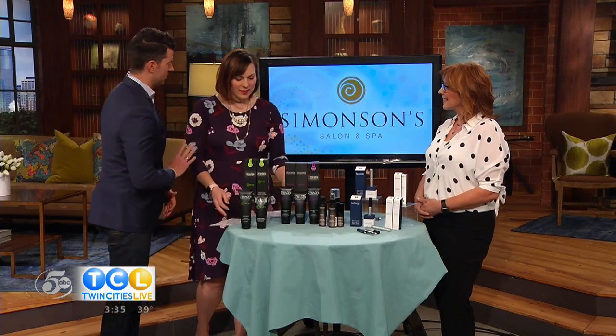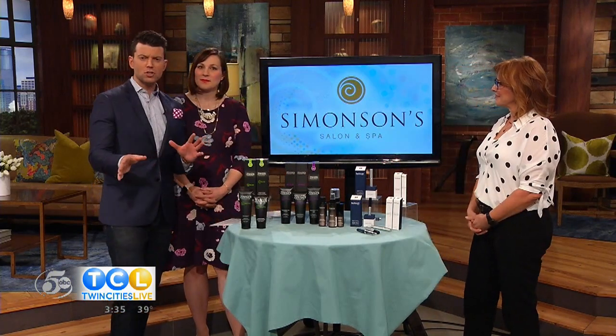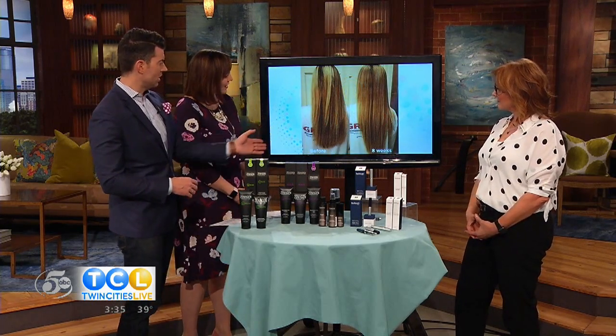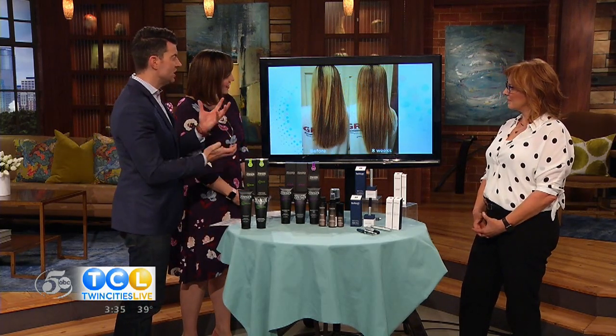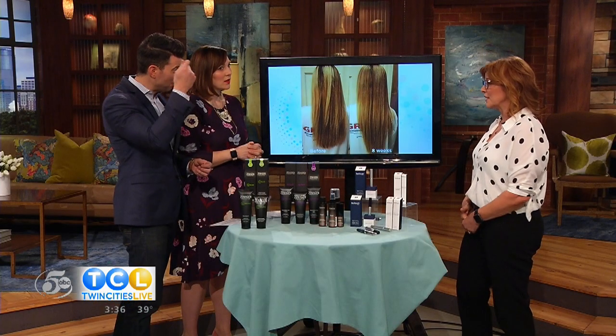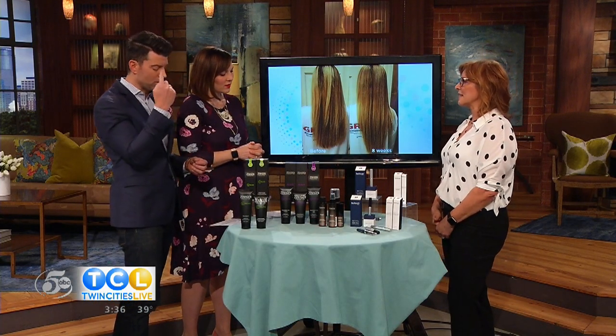We've got a couple of before and afters. The first one is an eight-week before and after. We've got the before on the left and the after on the right. You can already see that there just appears to be more fullness to the hair, and you can see more length. It also helps strengthen the hair as it's growing, so it's not going to be susceptible to a lot of breakage and damage — less showing up in your brush, more staying on your head.